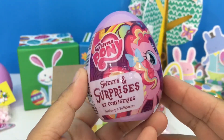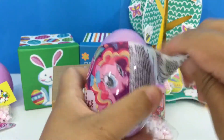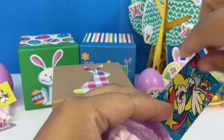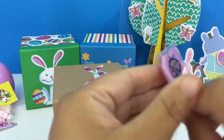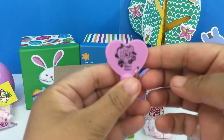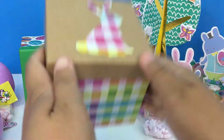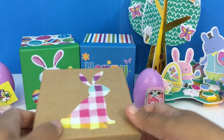Another My Little Pony surprise egg, let's open it up! More stickers, candies, and another topper — we have a double, the same exact topper as earlier. It's okay, it's cute! So inside this egg we have another topper, stickers, and candies. It's empty now — let's move on to our last surprise box!